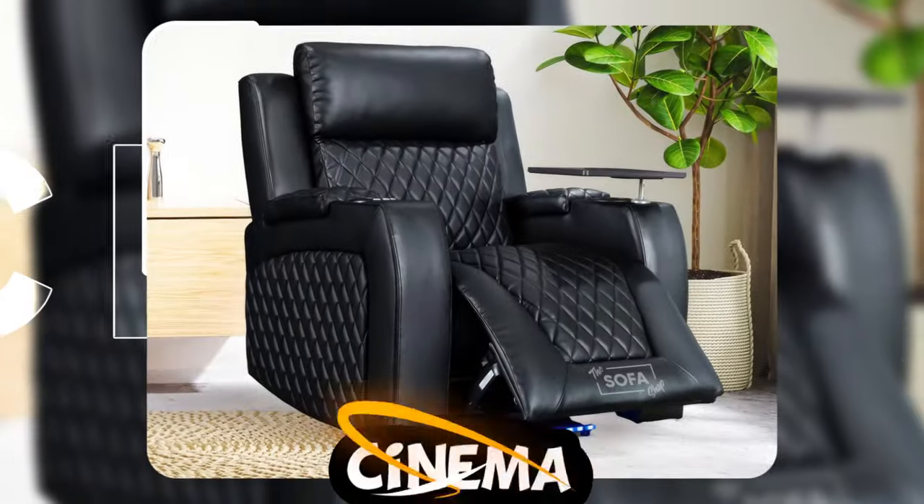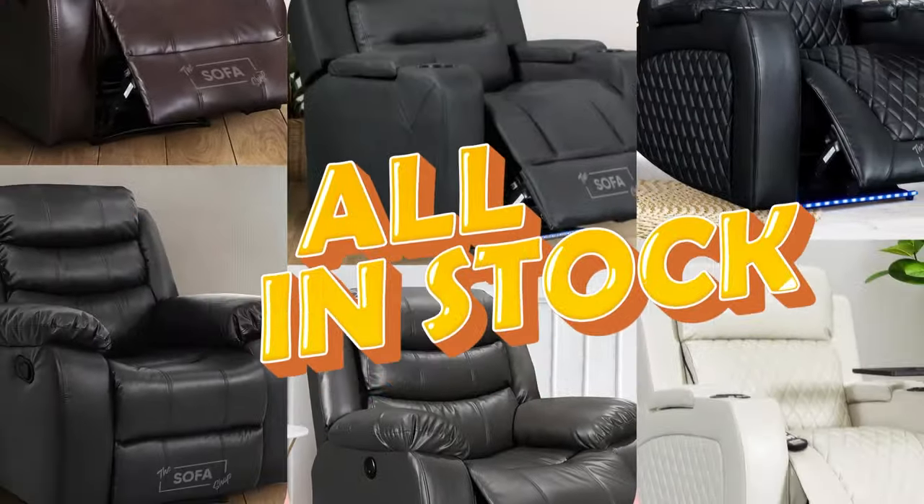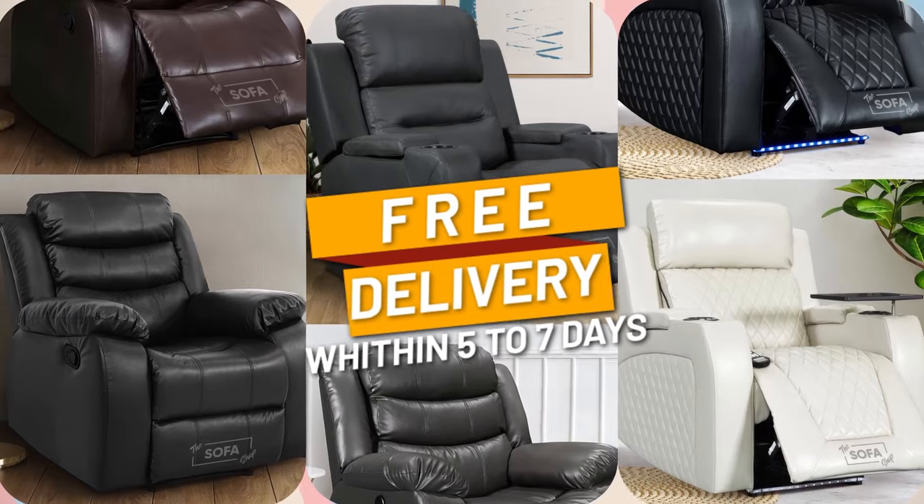Whether it is manual recliner chairs, electric recliner chairs, or fully loaded and high-tech cinema chairs you are looking for, at the Sofa Shop we have the entire range in stock now and available for free delivery in 5-7 days.